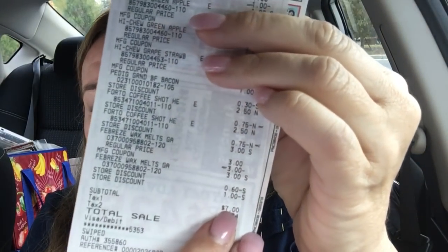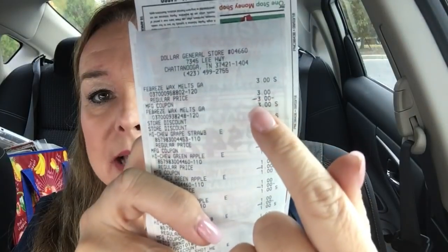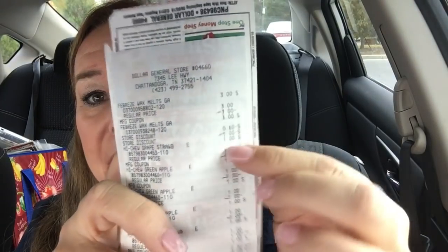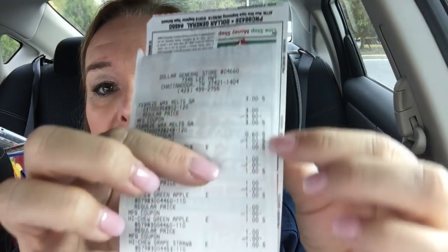I mark on one side my digital coupons and on the other side I mark the three-dollars-off deal. Do it however works for you — digital and paper coupons on one side, the three-dollar deal on the other. It's that simple. You don't have to go in there and spend twenty, thirty, or forty dollars. In essence, I got all of this for two dollars.